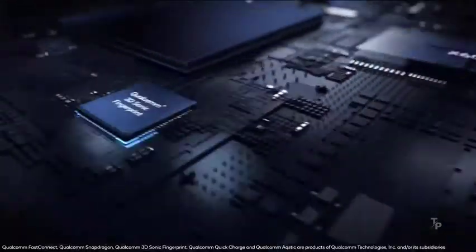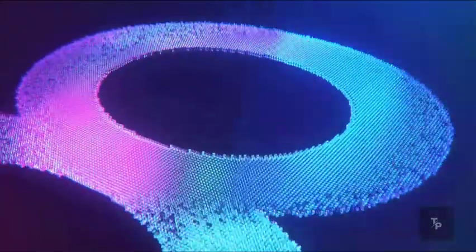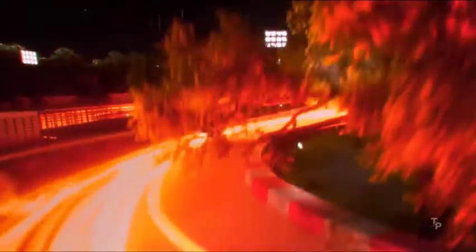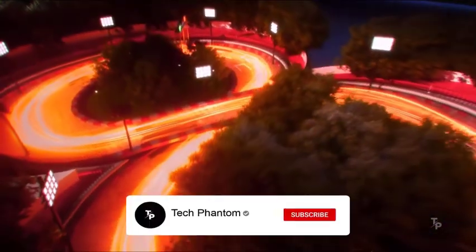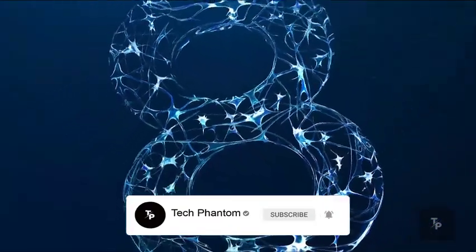What's up guys, welcome back to Tech Phantom. In this video we are going to take a deep comparison between the newly launched Snapdragon 860 and the Snapdragon 888. The 860 was launched alongside the Poco X3 Pro and this phone has an 860. So without wasting any further time, subscribe to our channel and press the bell icon. Now that we've done that, let's get started.